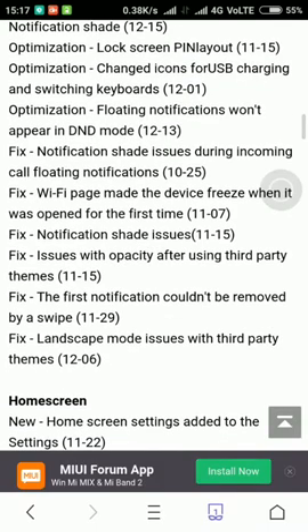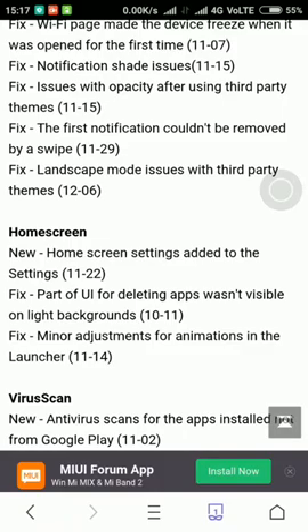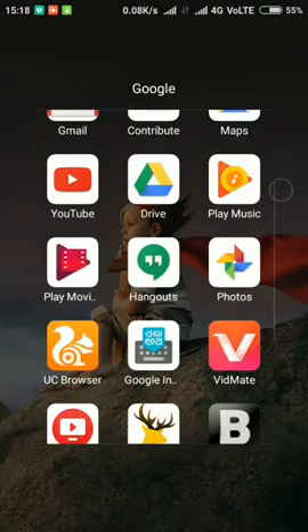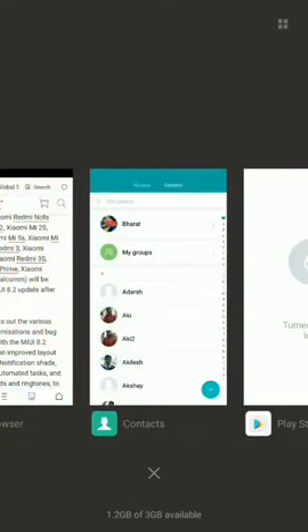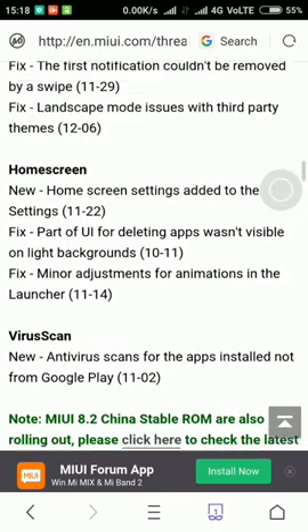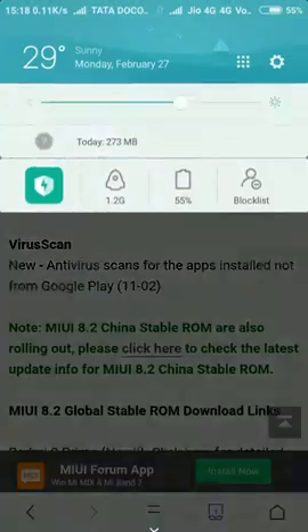Floating notifications won't appear in DND mode. Then there are notification shade changes. For the home screen: new screen slider for the app drawer — fixes a part of the UI where reading apps weren't visible in the background, minor adjustment for the launcher. When you open anything the launcher animates. The main thing is that if you're downloading a third-party app from UC Browser or any browser, it will scan for viruses before installing. This is one of the good features — it won't scan Play Store apps but it will scan other third-party installs.